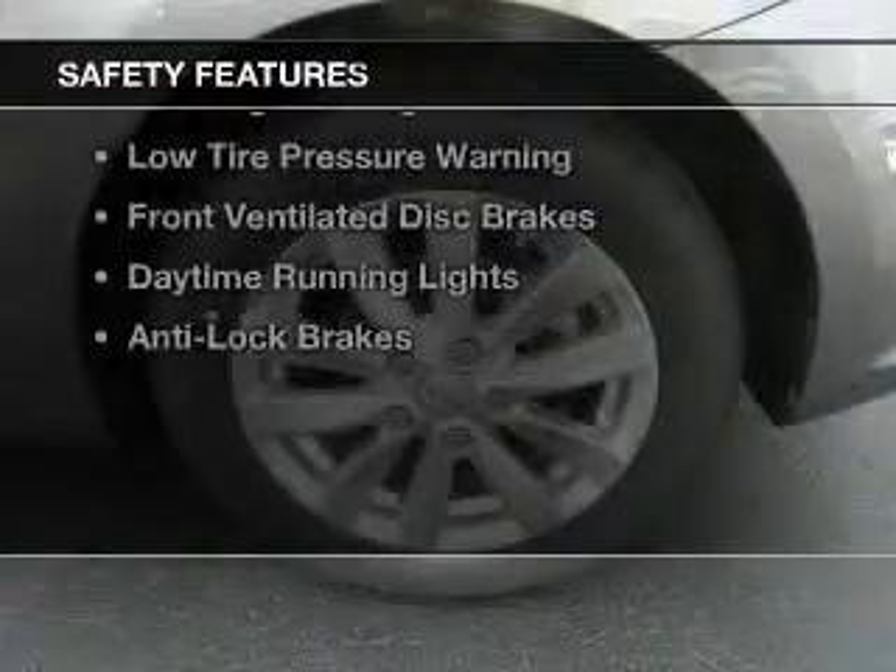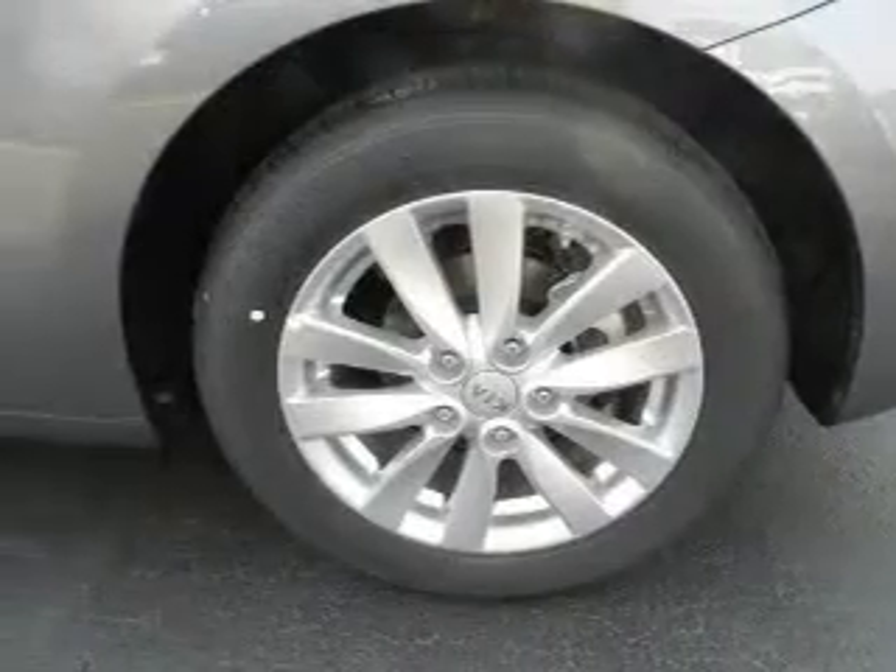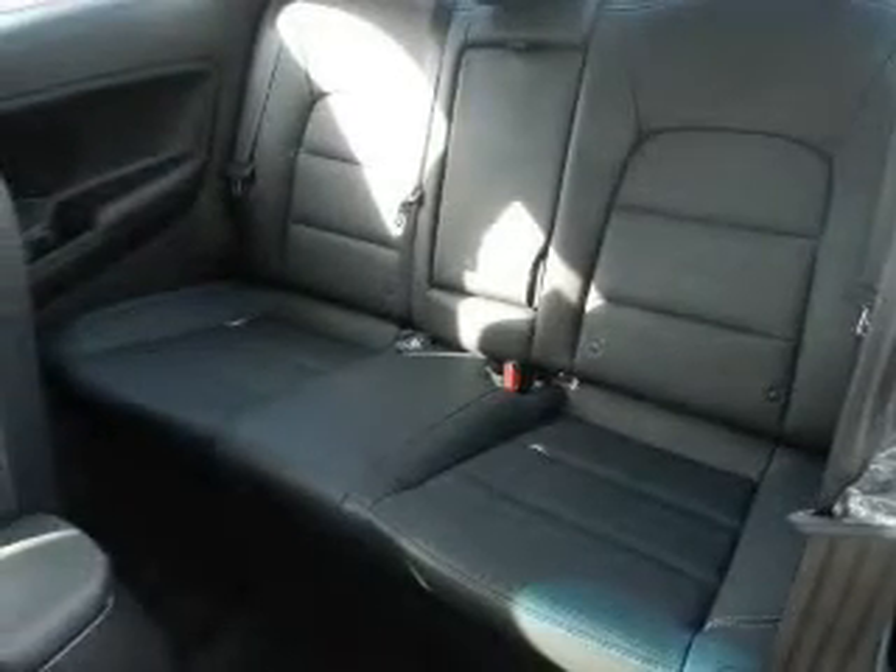Safety was made a priority with these features: curtain-head airbags, side airbags, brake assist, traction control, stability control, a passenger airbag, low-tire pressure warning, front ventilated disc brakes, daytime running lights, and anti-lock brakes.